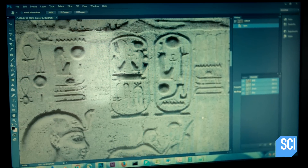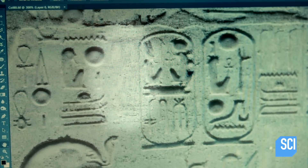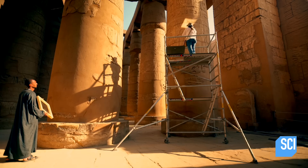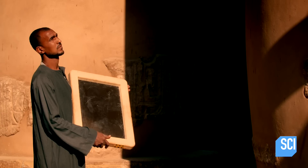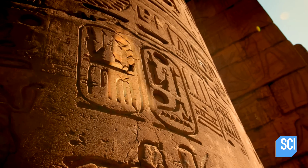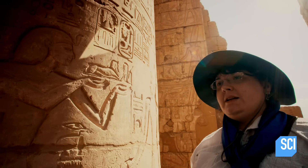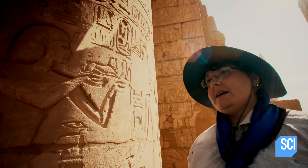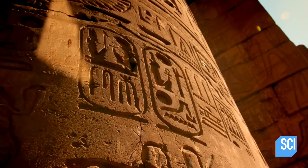Erika believes these faint scratches, hidden beneath the main inscription, are the scrubbed out remains of another pharaoh's mark. Once Erika identifies the overwritten text, she checks it out in real life. She uses mirrors to manipulate the daylight to help the faint carved lines stand out. The two large ovals you can see contain the names of Ramses II, and behind them you can still see the outlined traces of Seti I.